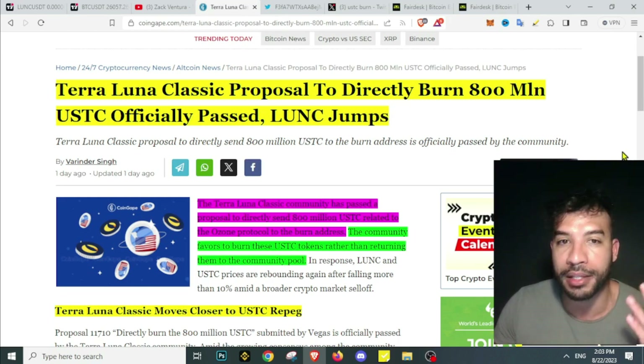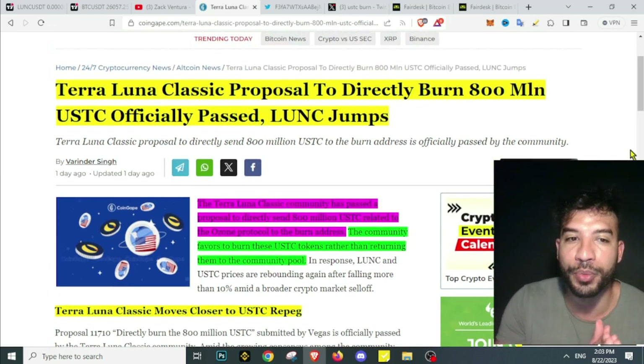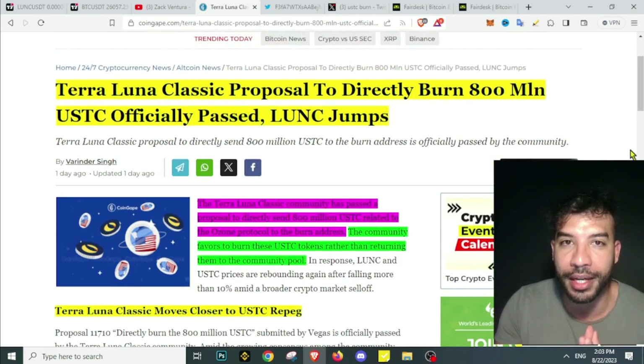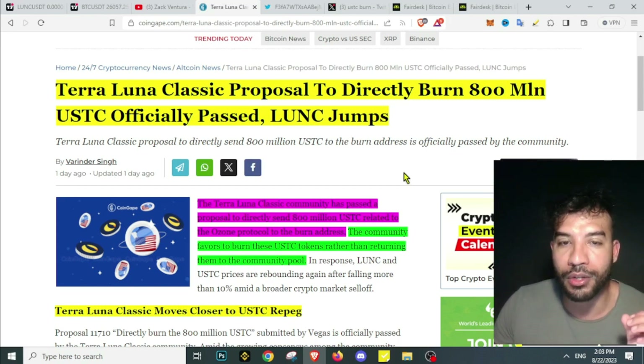A lot of people still want to use this blockchain, they want to repeg the USTC, and they want to burn as much LUNC as possible. To me the most important thing is that the community is still alive, because most of the time it's the community that drives the price up, as well as the narrative. The stable coin narrative is still around, though not as strong — narratives come and go.